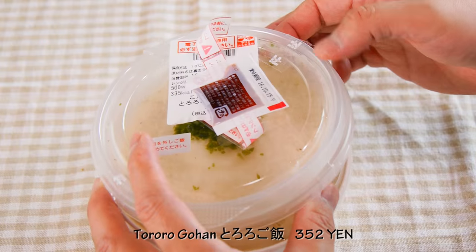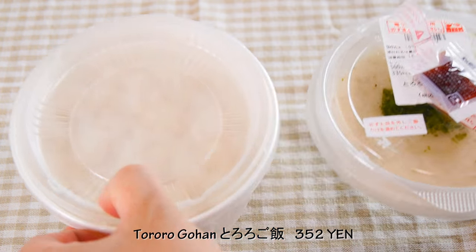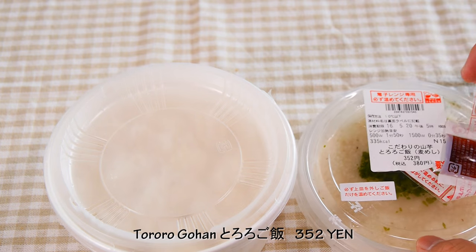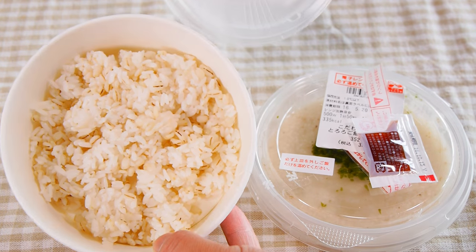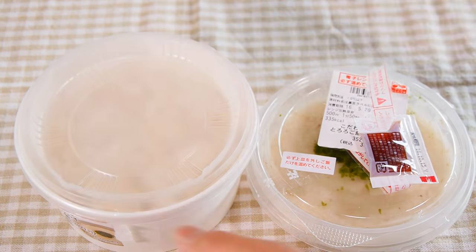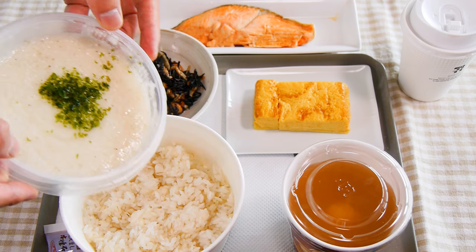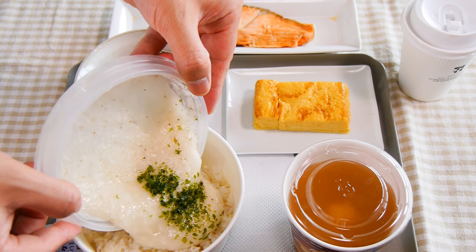My first item is rice with mountain yam — tororo. This container has two layers: the lower layer has rice and the upper layer has the mountain yam tororo. You microwave the rice and then put the tororo on top of the rice.